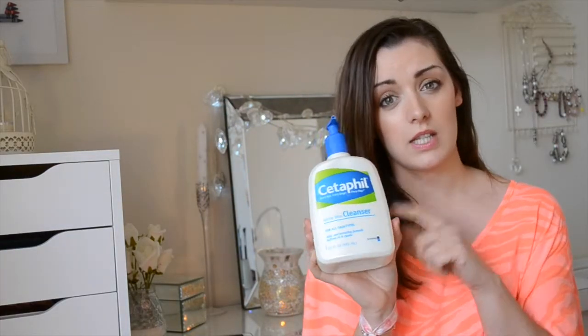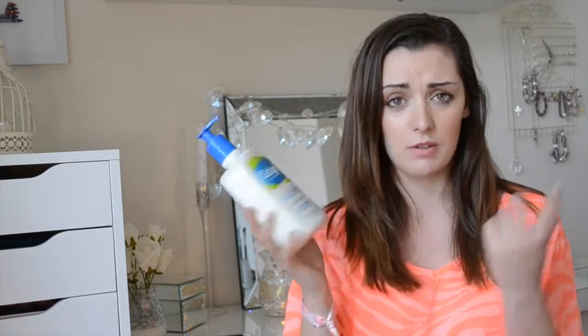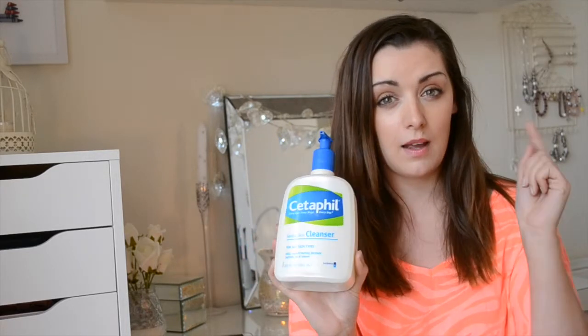My cleanser has changed — I'm using the Cetaphil gentle skin cleanser. This is amazing; it's really good if you have sensitive skin or if your skin is irritated, which mine has been. It's been a complete nightmare — flared up, really red, breaking out horrendously, and becoming really dehydrated. I decided to switch up my skincare and go back to Cetaphil. I always experiment but I always come back to it. If you have acne-prone or sensitive skin, or if you're using any acne treatments, I highly recommend it because it's so gentle.